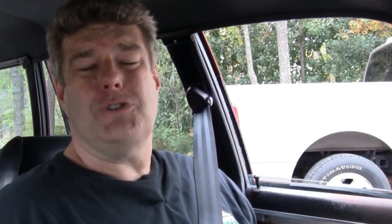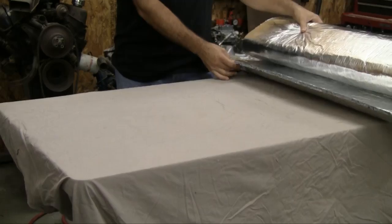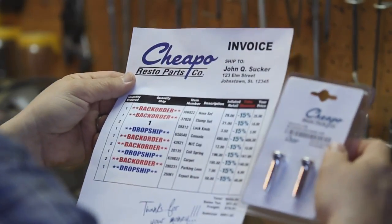Coming up on AutoRestoMod, Jeff gets sweaty legs and uses a laser thermometer when the guys get into some bonded logic. We order a bunch of parts to get ready for the car show this weekend. Man, I got a hot deal.